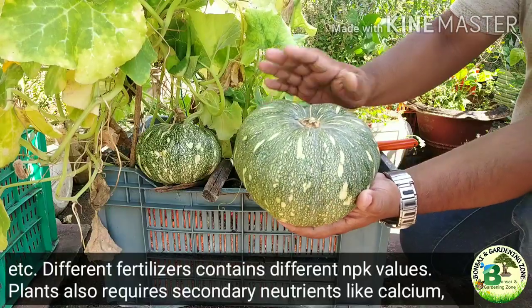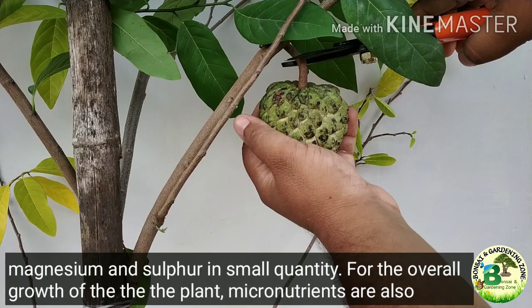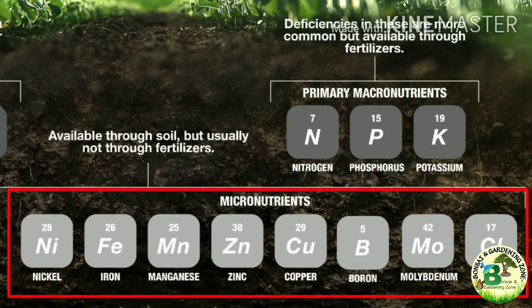Plants also require secondary nutrients like calcium, magnesium and sulfur in small quantities. For the overall growth of the plant, micronutrients are also required, like zinc, copper, manganese, boron, iron and chlorine.